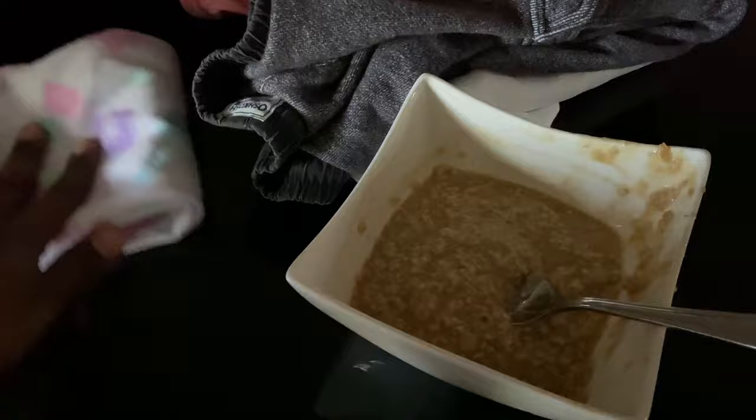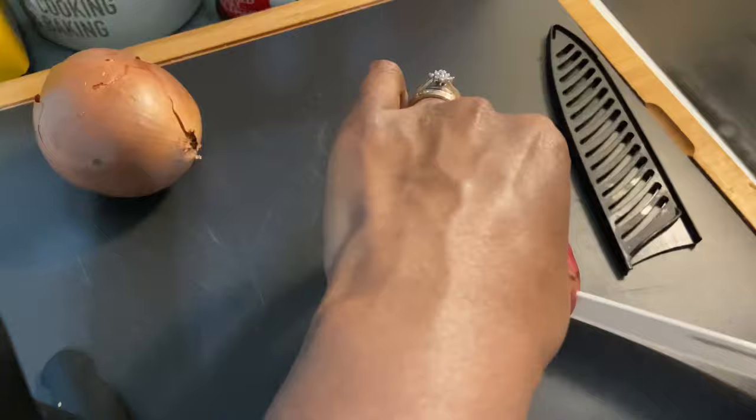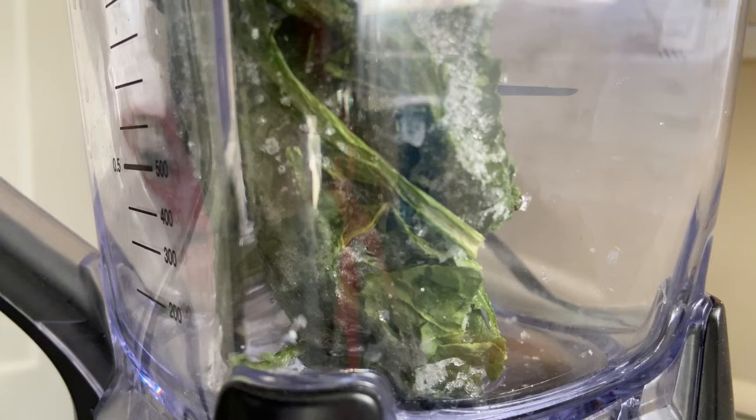Sometimes I get so busy I just forget to eat. Getting the right nutrition is essential to increasing your milk supply. Adding certain foods to your diet, like a lactation smoothie made of spinach and berries, can supercharge your results.